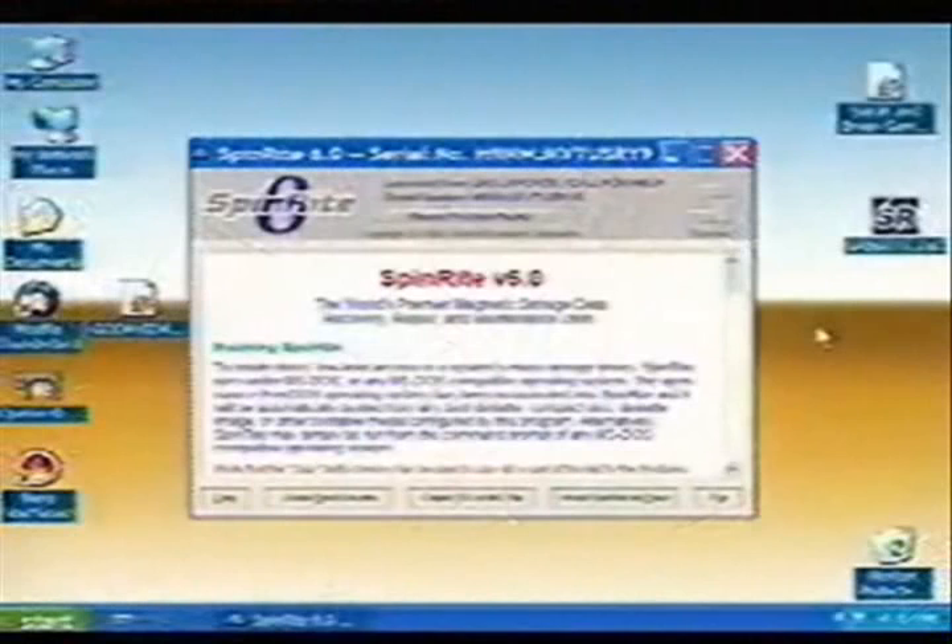SpinRite is a Windows program — well, it's both a Windows and a DOS program, a weird hybrid. If you run the single EXE, like all my code, there's no installation, no setup, nothing changes in your computer, no DLLs spread all over the place. You run one executable file, and it allows you to create a bootable diskette or an ISO image you can burn to make a bootable CD — sort of like an emergency recovery CD. Many people don't have floppies anymore, but almost everybody has a CD-ROM.